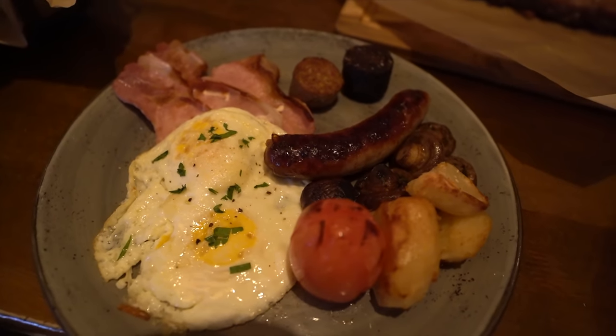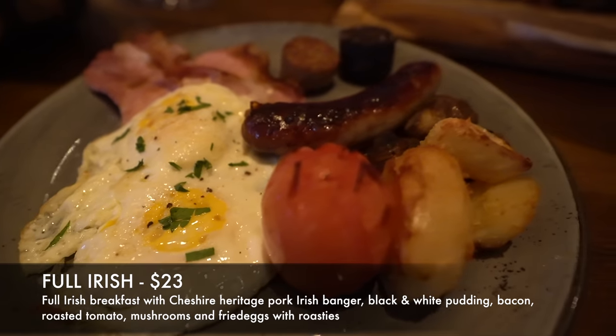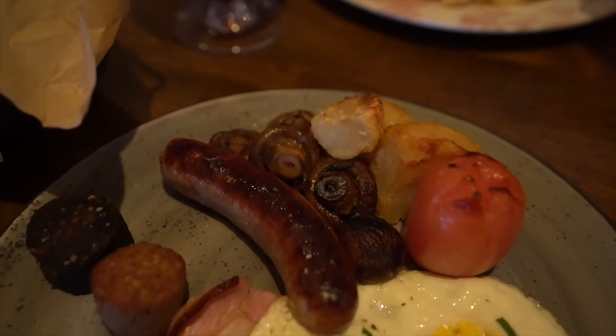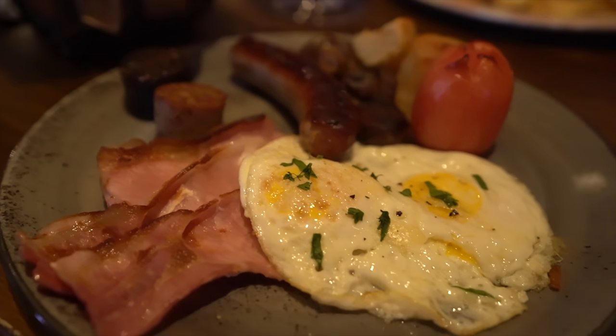For my entree for brunch today, I decided to go with the Full Irish — a full Irish breakfast with Cheshire heritage pork, Irish banger, black and white pudding, bacon, roasted tomato, mushrooms, and fried eggs with roast. I really had no idea what to expect on this entire thing. I really wanted to get something a little more authentic to the culture. While this might not be exactly authentic to Irish heritage, it's still pretty close. The fried eggs you can do over easy, medium, or over hard — I did mine over medium and they came out pretty well.